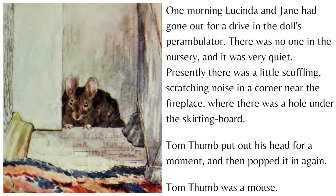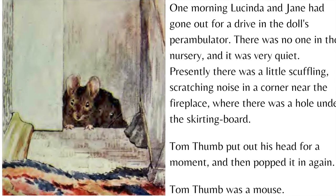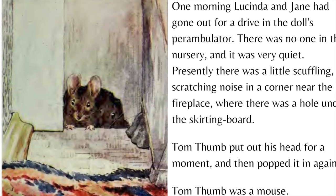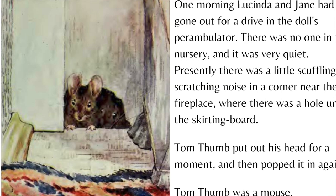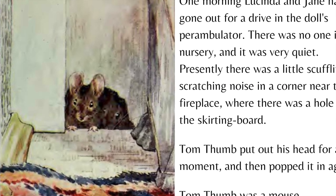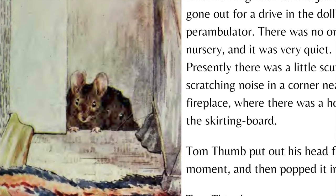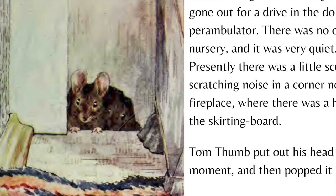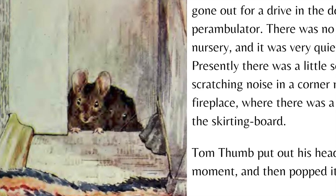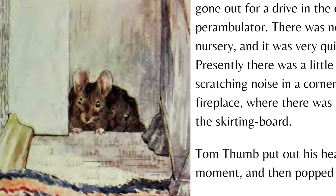One morning Lucinda and Jane had gone out for a drive in the doll's perambulator. There was no one in the nursery and it was very quiet. Presently there was a little scuffling scratching noise in a corner near the fireplace where there was a hole under the skirting board. Tom Thumb put out his head for a moment and then popped it in again. Tom Thumb was a mouse.